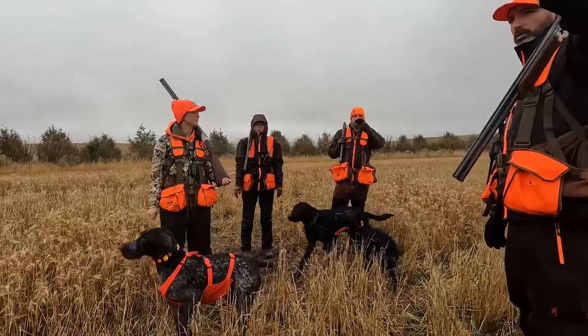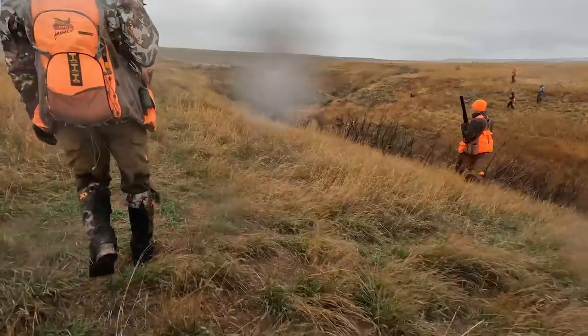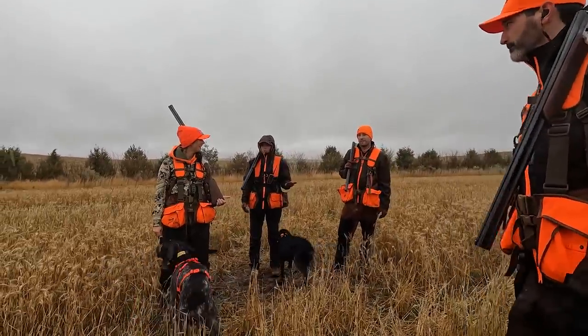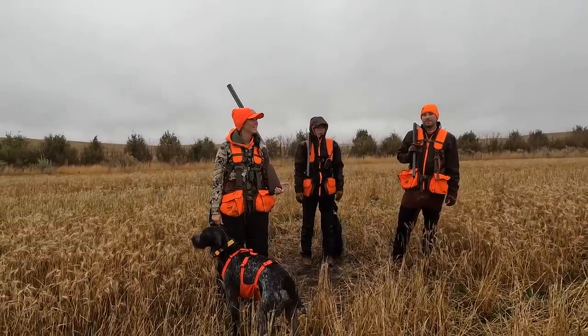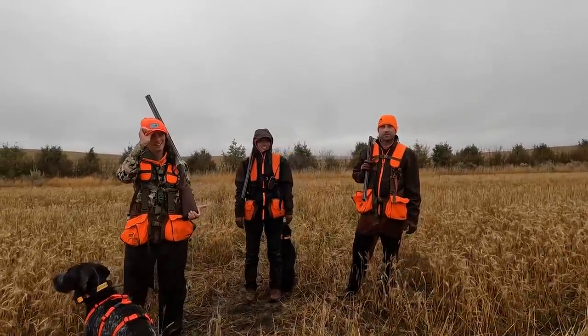We're going to ride that coulee all the way down to the bottom, where Chad said there's 2,000 roosters — they're all roosters. And then we're going to walk it that way. So we're also kind of flat birds, solid points, close working flushers. Nothing goes wrong, no missed shots either. True doubles, over-pointed turns only. That's all we're doing.